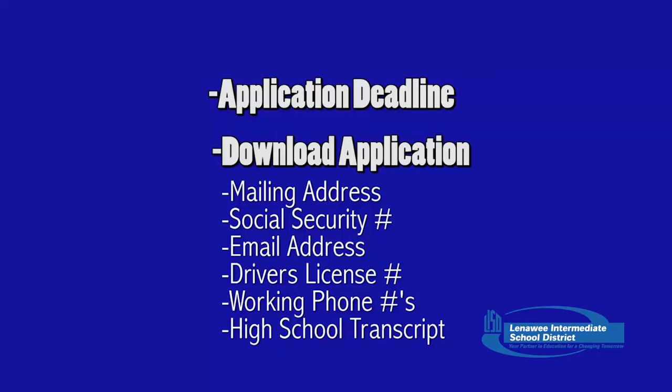When you begin filling out your college application, you will need to know your mailing address, your social security number, an email address that you check often, your driver's license number which verifies your residency, and both of your parents' addresses if different from your own, along with working phone numbers.